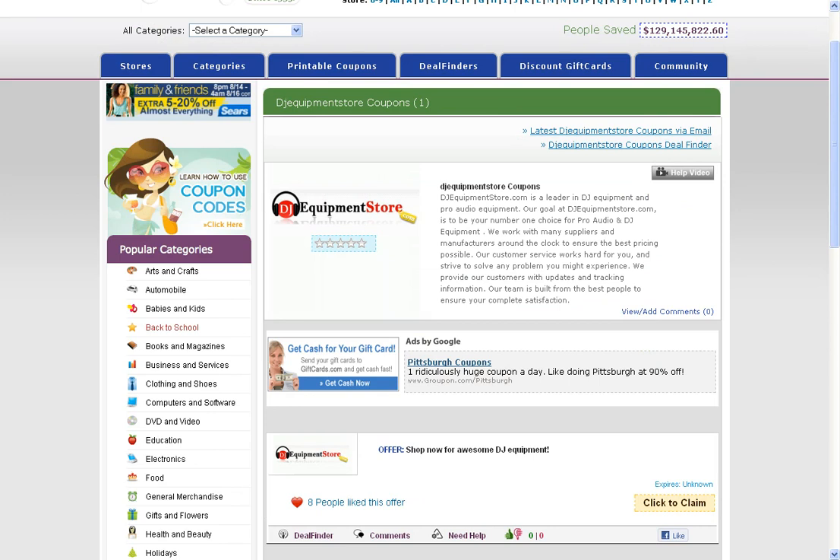Check out the offers and promotions. If you want to claim one, just click the claim button on the bottom right-hand corner of the offer.